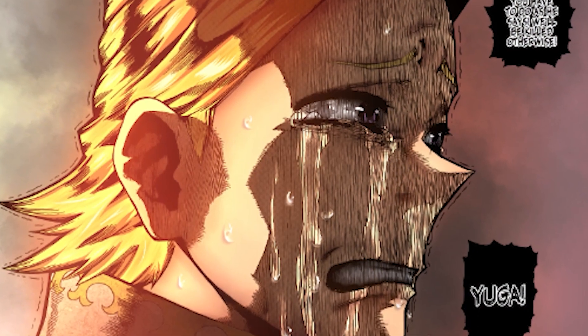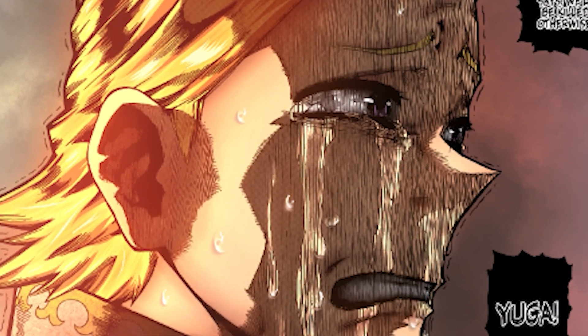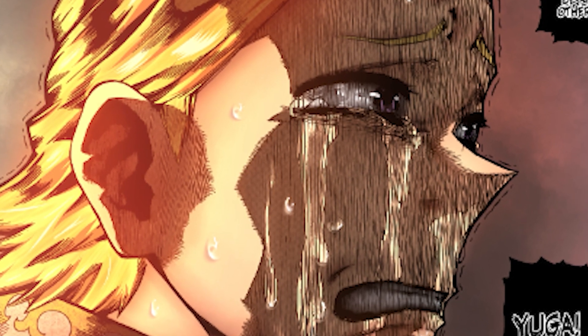And since we now know he has been acting as a mole for All for One all this time, I doubt hero costume upgrades are going to be on the radar anytime soon for him.